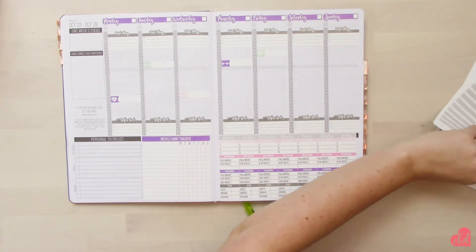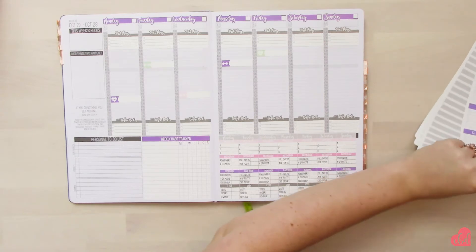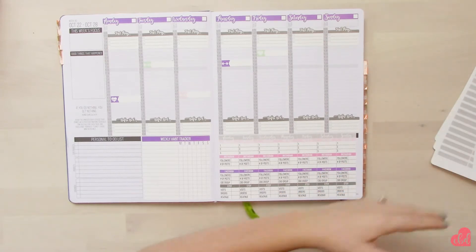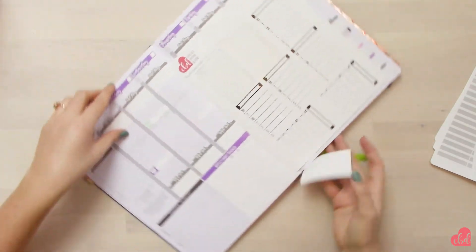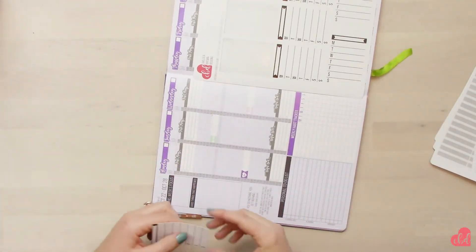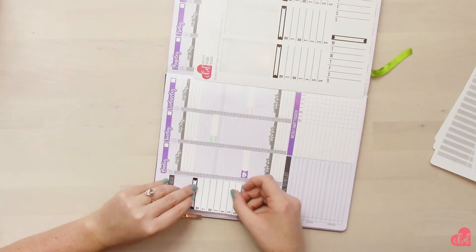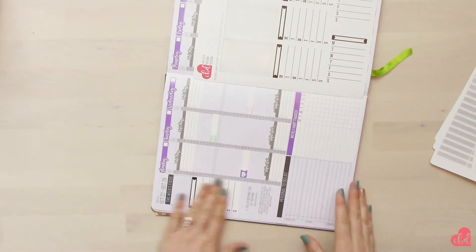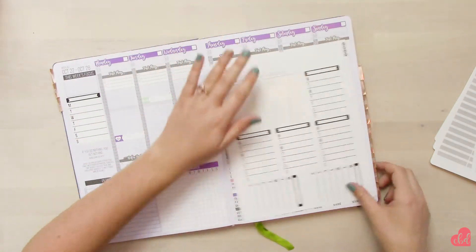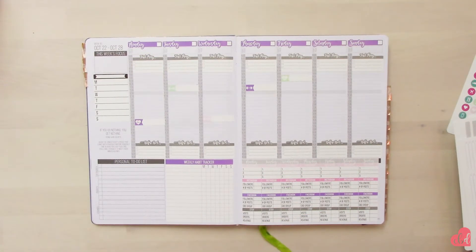I'm also going to add my blank 'good things that happen' tracker. This is like a must-have for me, and I'm going to use it this week for a daily gratitude practice.